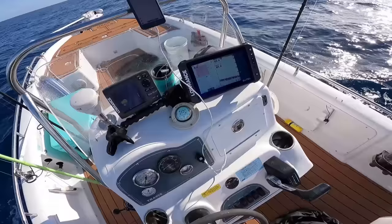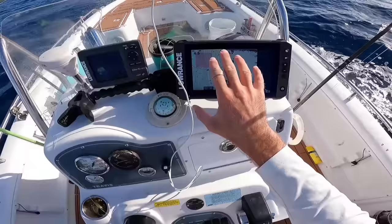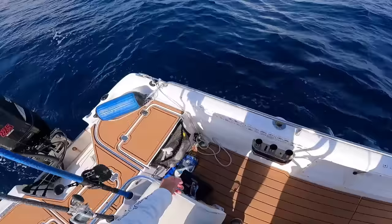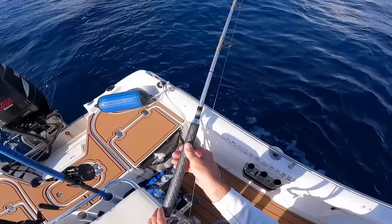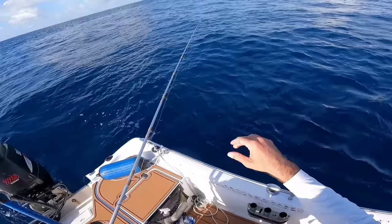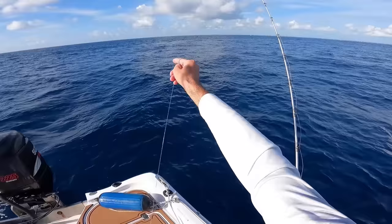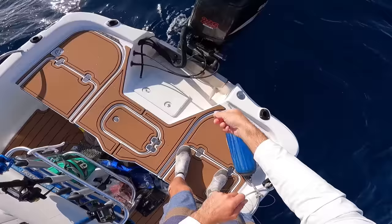All right, made it to our first spot that we're going to try and I've never been here before — that's what fishing is all about. Check out the new toy I got here: this is the Lowrance Elite FS9, which was on sale at Bass Pro from around $1,300 down to $999.99, so I figured we might as well upgrade. I'm going to start my drift with two live baits on a flat line and bump the boat in and out of gear, drifting along hopefully putting our baits in front of something decent.